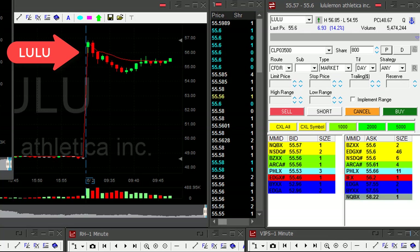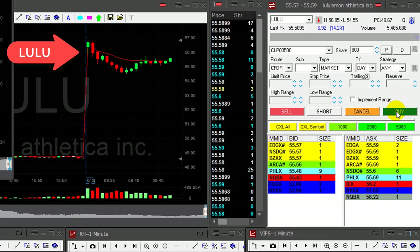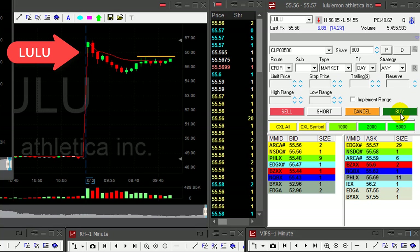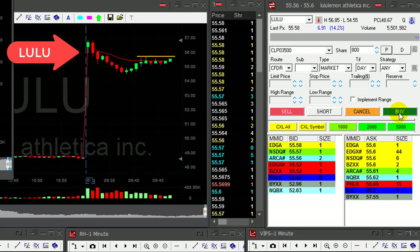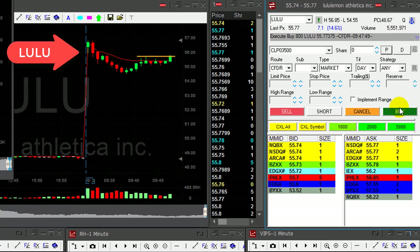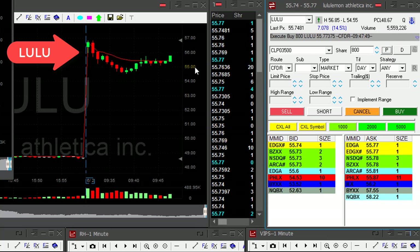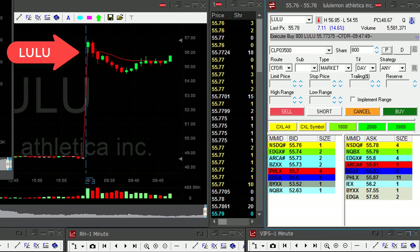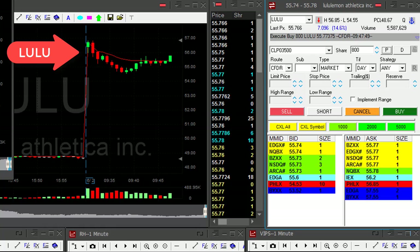Lulu is up 14%. I expect this reversal here to work fine. I'm going to go long — 800 shares — if it moves slightly higher, over 55.70 now. I'm long, 800 shares in Lulu, looking for it to continue higher. It's a nice reversal point, should do well.